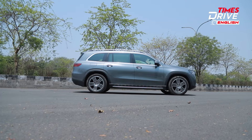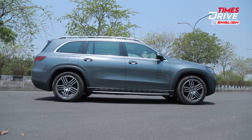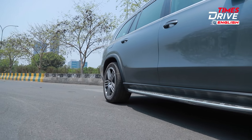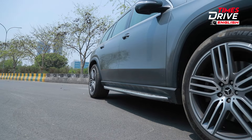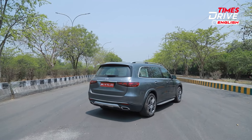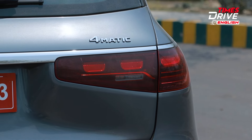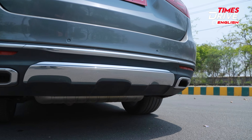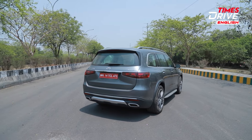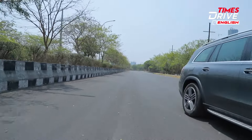The side profile is more or less the same, but you do get a side step which means you can easily get in and out of this car without any fuss, because it is of course a tall and high-set SUV. At the back, it's really very difficult to gauge the changes — there are some small changes on the details of the tail lamps and of course minor changes on the bumper unit as well. Overall, it looks really very good and the road presence is absolutely phenomenal.